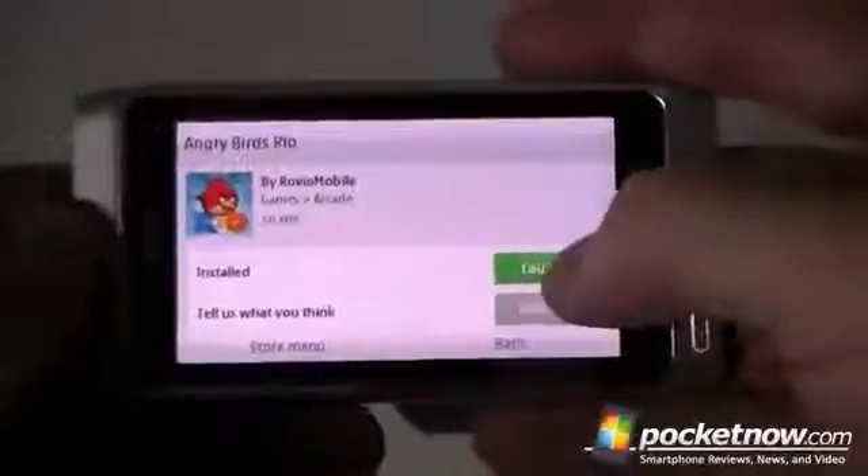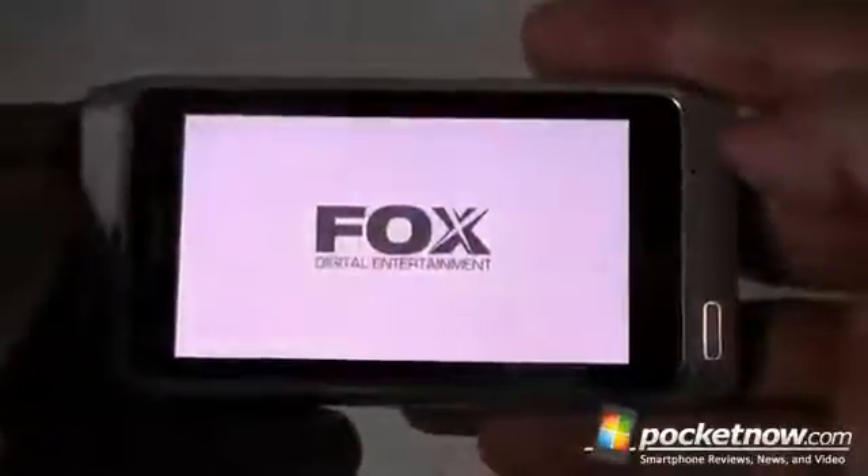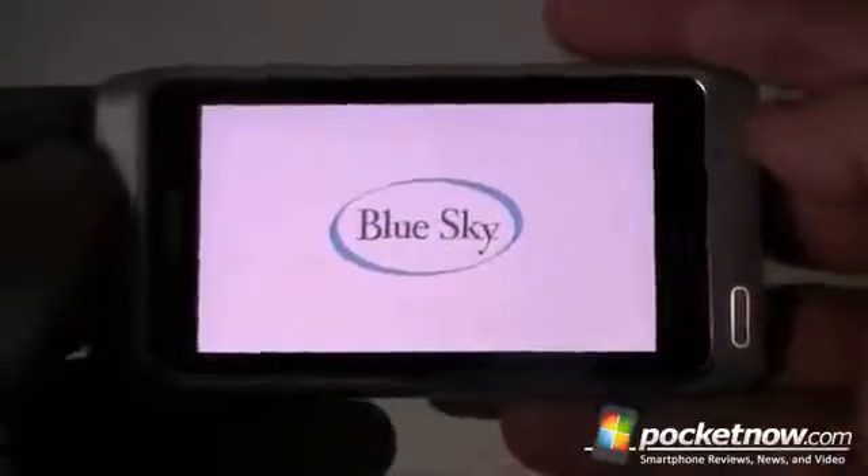And here we go. Let's launch that and see how Angry Birds Rio plays on the Nokia N8.